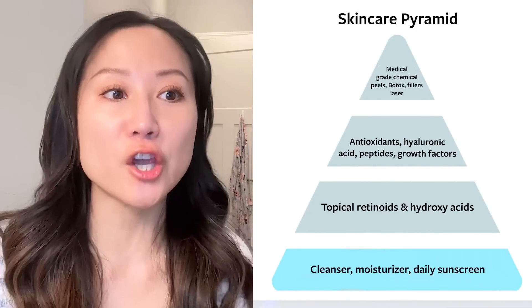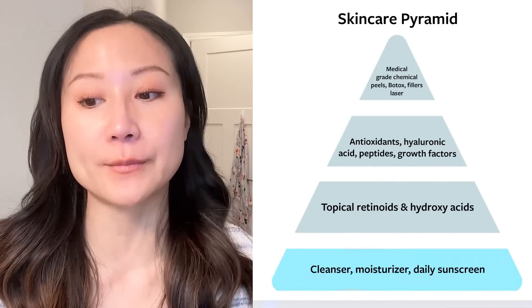Starting off at the base of the pyramid — this is really the skincare essential. What everybody should be doing, whether you're a baby or someone in their 70s, 80s, or 90s. These are really the steps to keep our skin healthy, which is cleansing, moisturizing, and photo-protecting — sunscreen, sun-protective clothing — reducing oxidative and UV damage on skin.